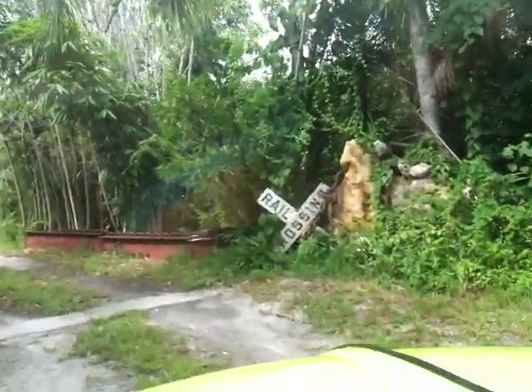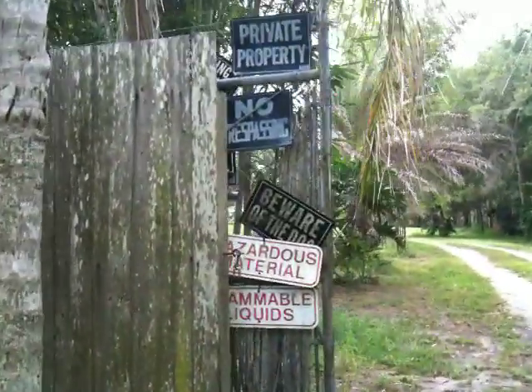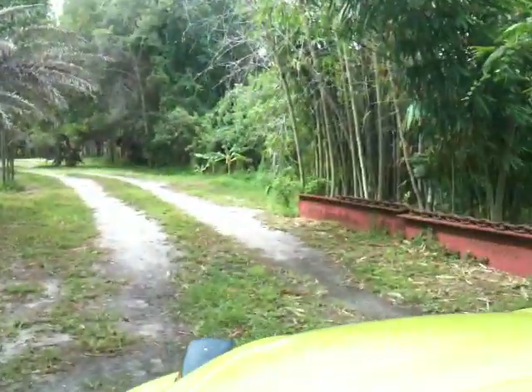This is one and a half acres between two large neighborhoods. The fence opens and closes for you for privacy in here. All the bamboo mentioned on the website.